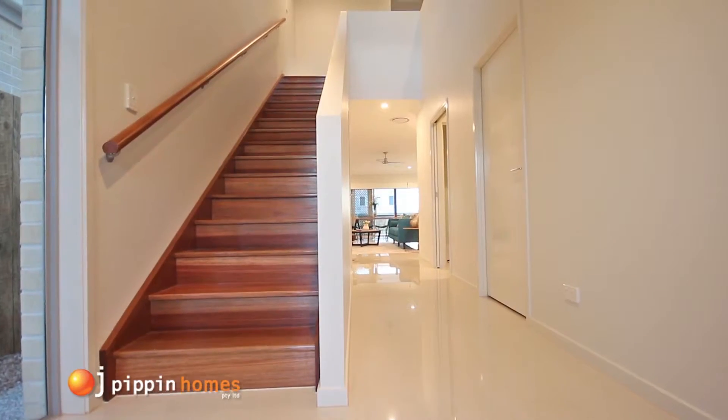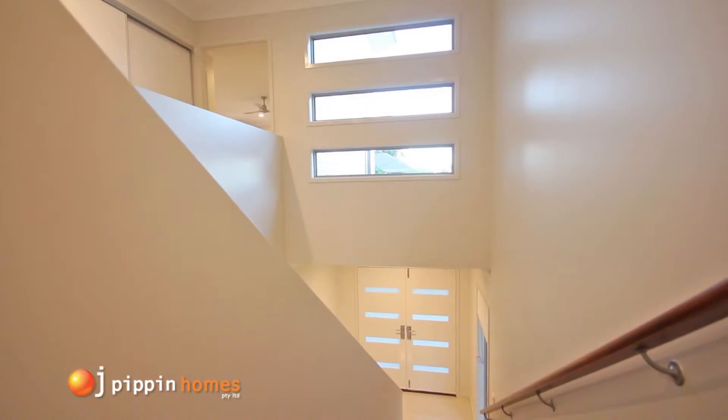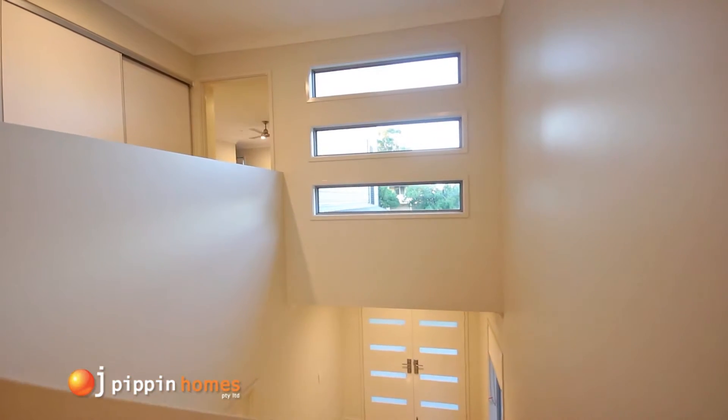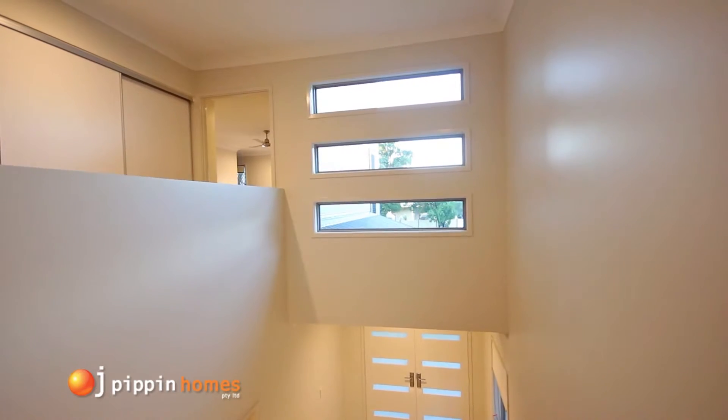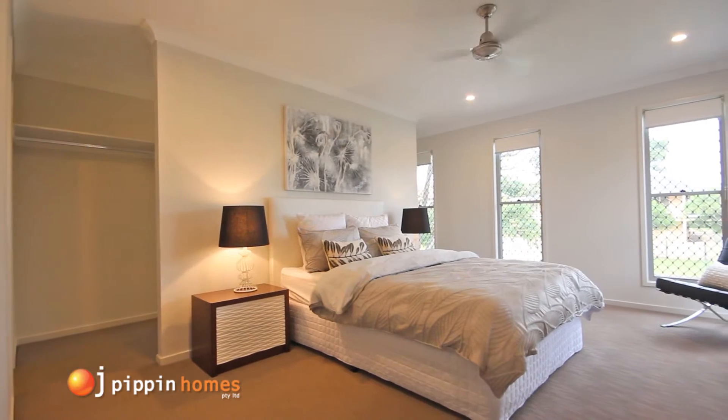You really feel a sense of space due to the high ceilings and the windows in the void adding to the light, bright, airy feel of this home. Leading along the corridor, past the linen press, you enter the master room which also has a feeling of space and luxury.